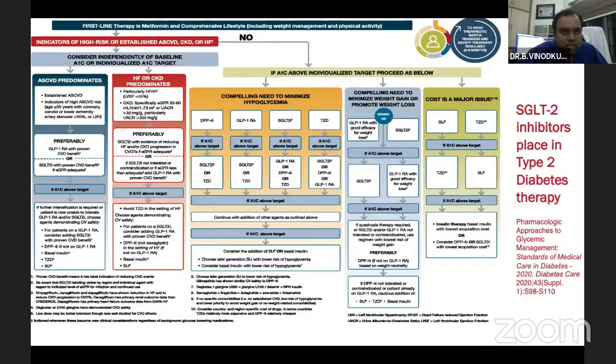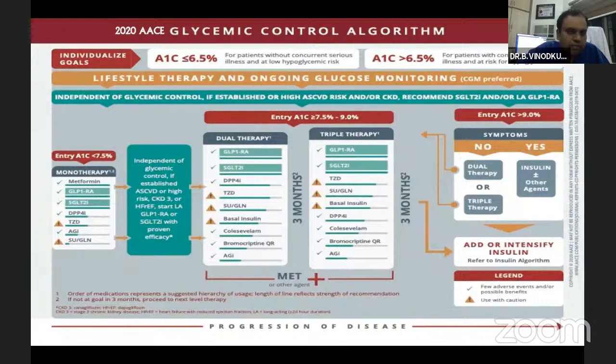SGLT2 inhibitors have been extensively studied for heart failure and found to be very beneficial. This drug has moved from being a third-line diabetes agent to now fighting with metformin to become a class 1 indication for new patient therapy. This is reflected not only in European guidelines but also in American guidelines. SGLT2 inhibitors and GLP-1 analogues have both moved up the treatment ladder.